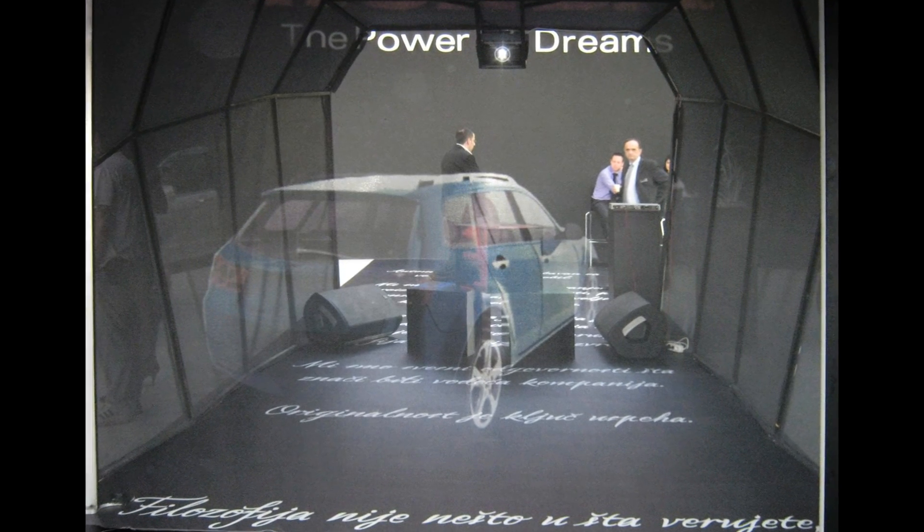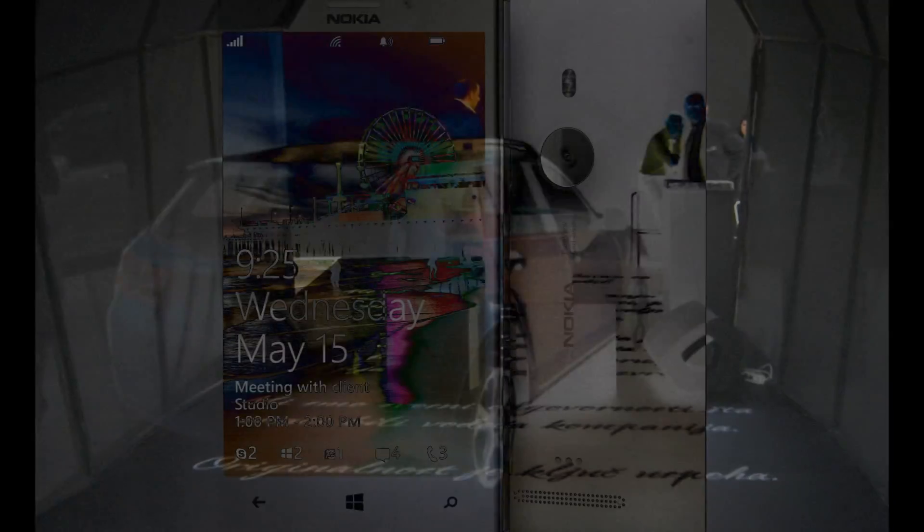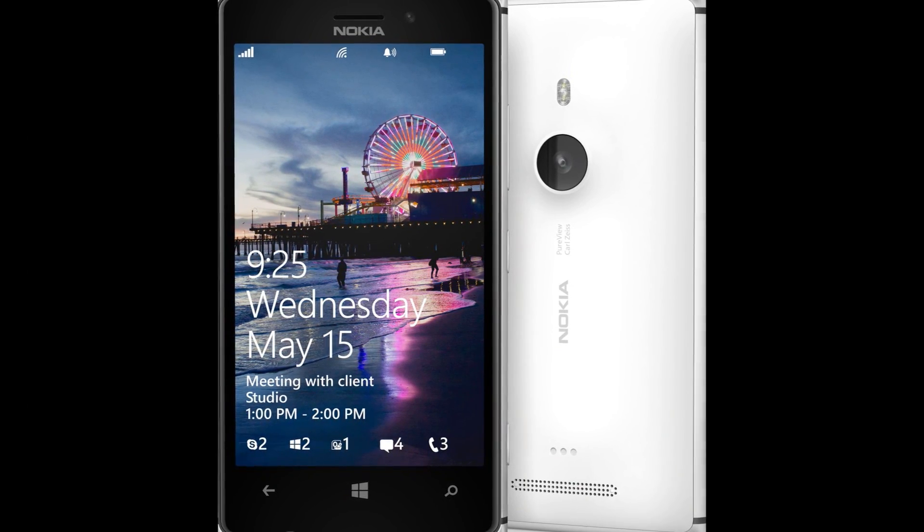Amazon recently unveiled a teaser trailer coinciding with news that a company called Ostendo had been working on a miniature projector the size of a Tic Tac that could fit into smartphones and project 3D images.